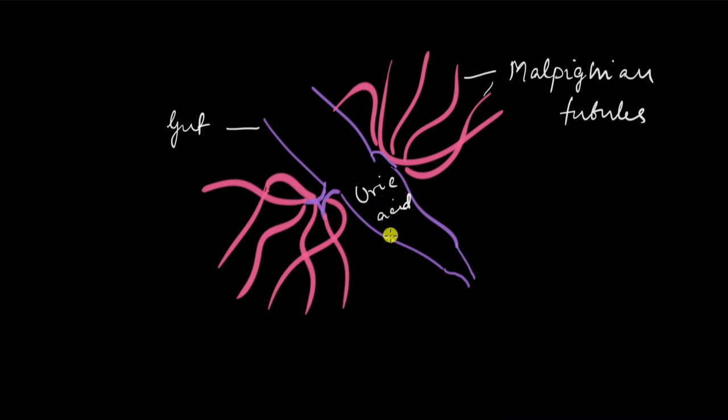Both the digestive waste and the nitrogenous waste share the same outlet — meaning the digestive system and the excretory system both exit through the same pathway. That is all about phylum Arthropoda.